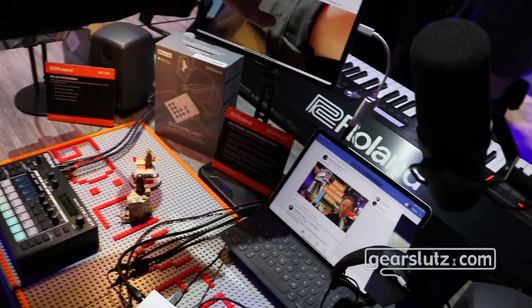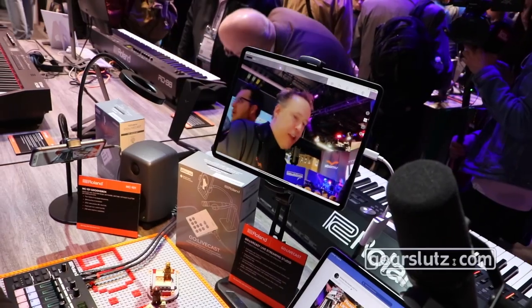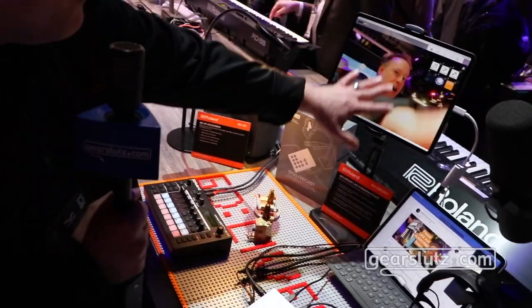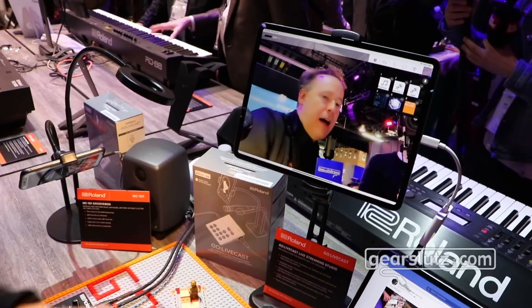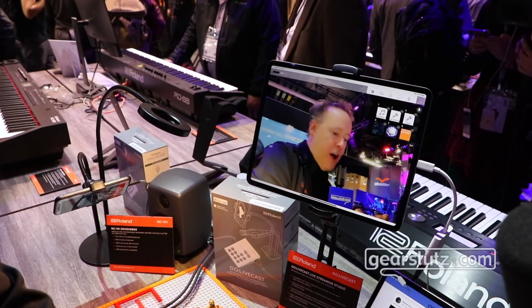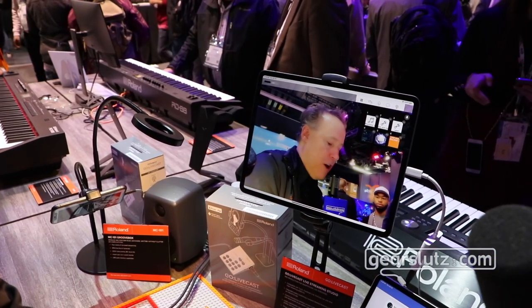Whether you're on Facebook Live, YouTube, or Twitch, you just set the stream destination you want and then load up all your content in advance with the Go Livecast app. The app is part of the whole system — load it on your favorite iOS or Android device and it connects directly to the Go Livecast with one cable. You can also power it with a cell phone charger or a mobile battery if you want to take your show on the road.